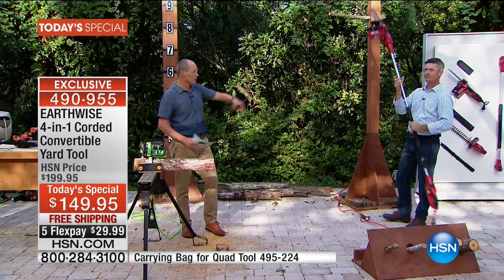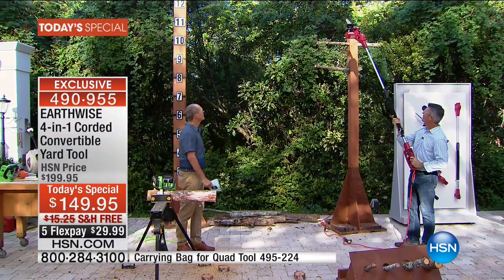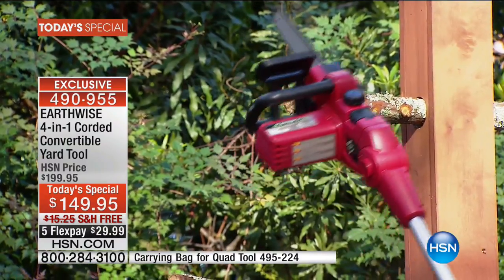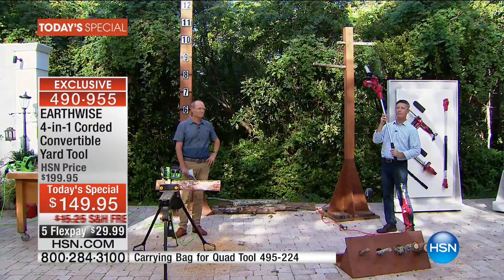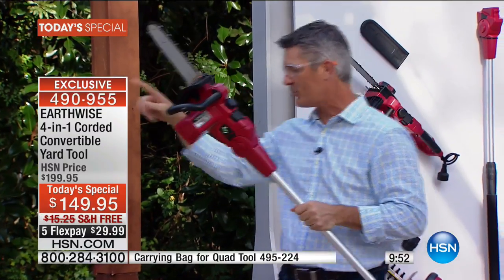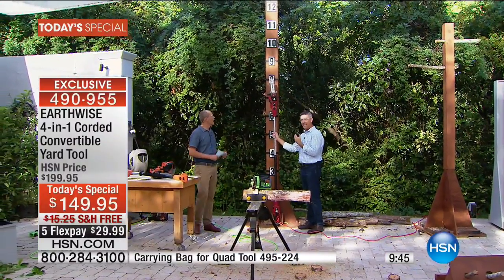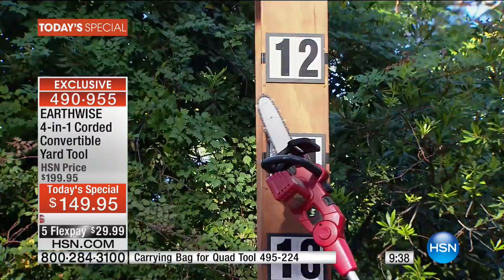On HSN.com right now, the pole saw by itself is $139. You pay $10 more, you get the chainsaw, the hedge trimmer, and the pole hedge trimmer. It's the best deal we've ever done — we've never had this as a Today Special before. Let me get up high — that's going to give you eight feet to start with. I can get nine, ten, eleven, twelve feet in the air. I've been able to just articulate that blade and look how easy it is.